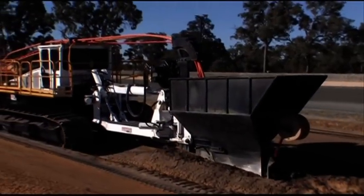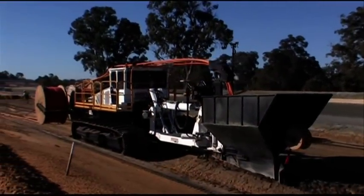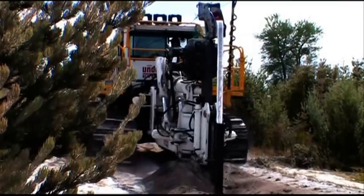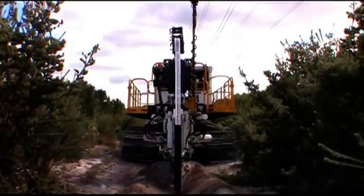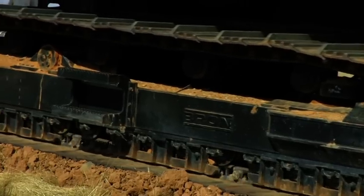USA's Plough can install pipe or cable at a depth of up to 2 metres and at an astonishing installation rate of up to 1,000 metres per hour. Production rates of 10 kilometres per day are now feasible with both cable and pipe laid and backfilled.